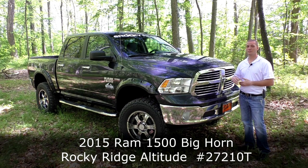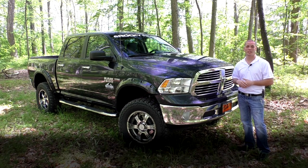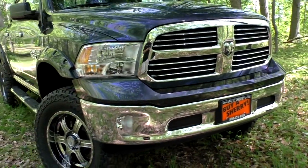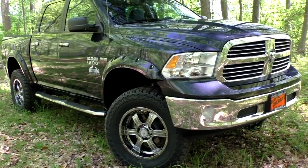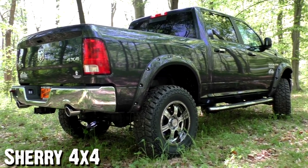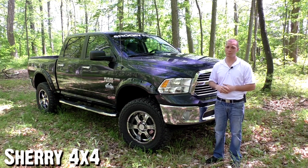This is a 2015 Ram 1500 Crew Cab Bighorn in maximum steel gray. We've sent this to Rocky Ridge down in Georgia to get the Altitude Package put on it. The Altitude Package consists of a full 6-inch Pro Comp Suspension lift, 20-inch wheels and tires, and 37-inch Mickey Thompsons. It's a beautiful, aggressive package that only adds to the Ram's versatility and great appearance.